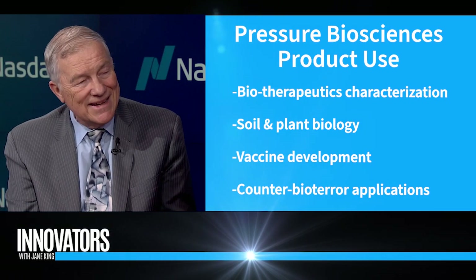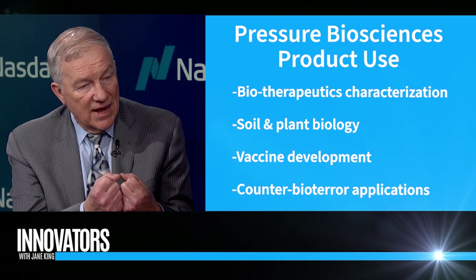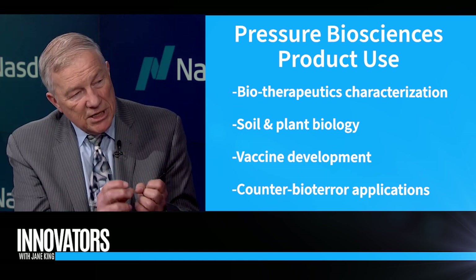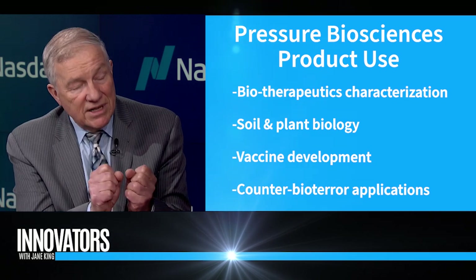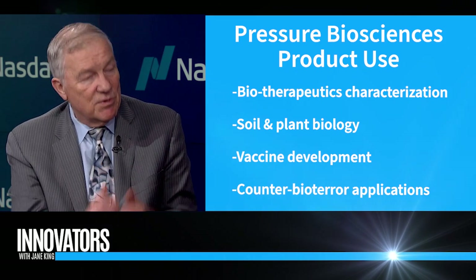We have scientists all over the world using our process called pressure cycling technology, particularly for proteins which are a bit labile. One quick example is biopsy tissues — it enables more things to come out of the biopsy tissue. We're hoping scientists will find the key to maybe pancreatic cancer or very aggressive prostate cancer, because high pressure can very carefully get more proteins out that we're not normally seeing.